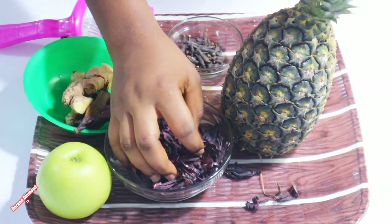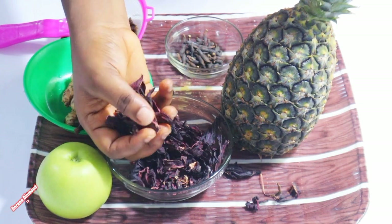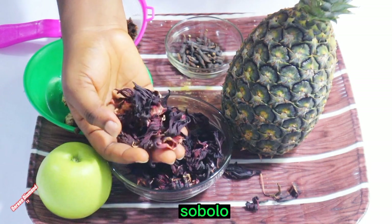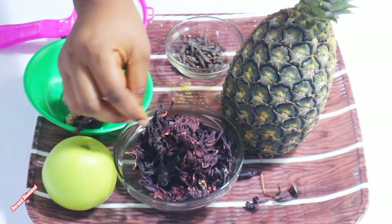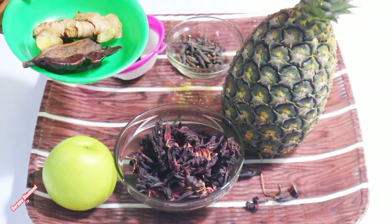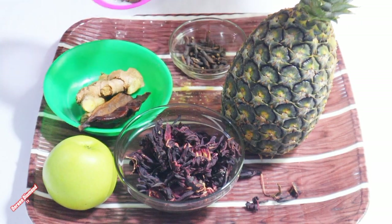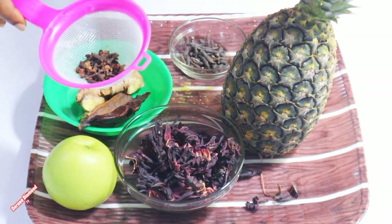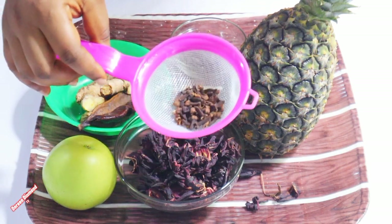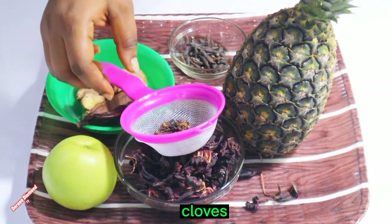In Ghana we call it sobolo. So in this video you can add any spice or any fruits of your choice — anything healthy you think can go with it, you add it. So here I have cloves and I'll add them.